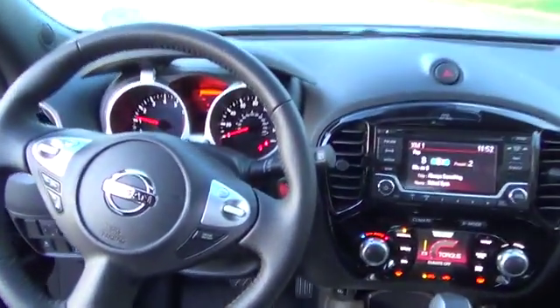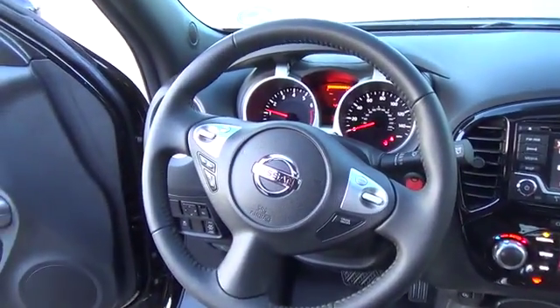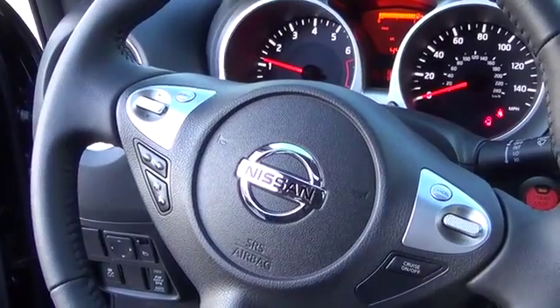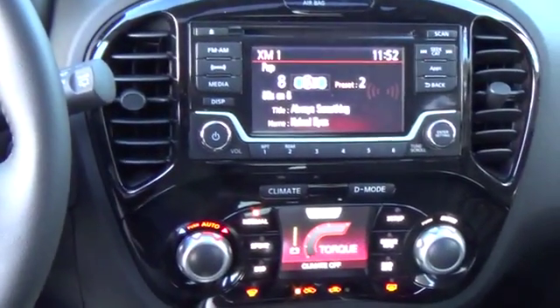Bluetooth hands free phone system, hands free text messaging assistant, rear view monitor, USB connection port for iPod interface and other compatible devices, Nissan Intelligent Key with push button ignition, Siri Eyes Free, and tire pressure monitoring system.